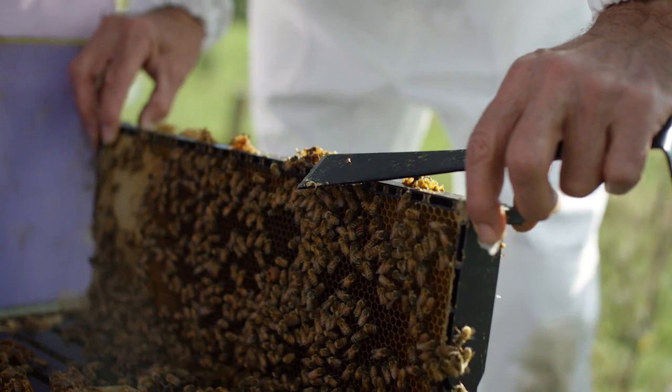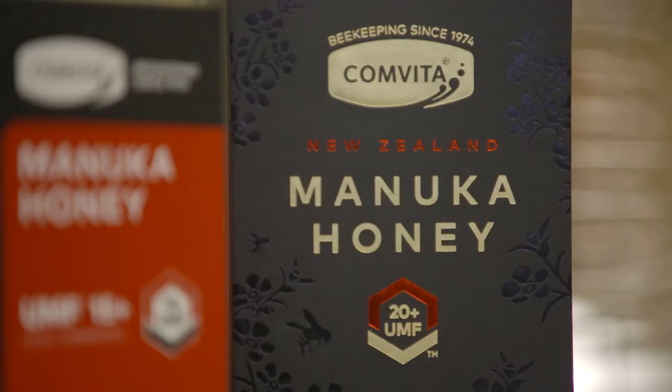The buzzword in honey these days is manuka — the king of the honeys. All honey will have some level of antibacterial activity, but manuka has a special component: a chemical that comes from the nectar called methylglyoxal, or MGO. You'll often see lots of different types of manuka labeled with levels of MGO, which denotes their antibacterial activity.